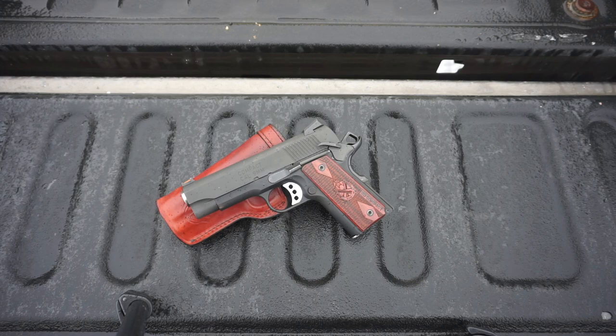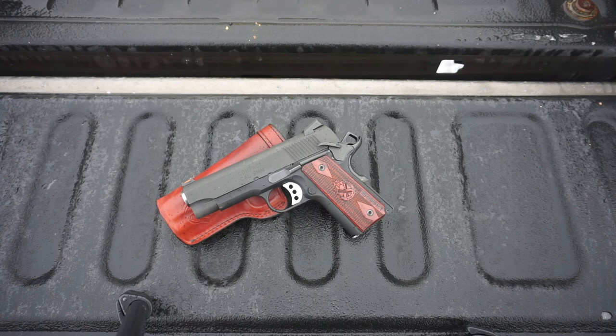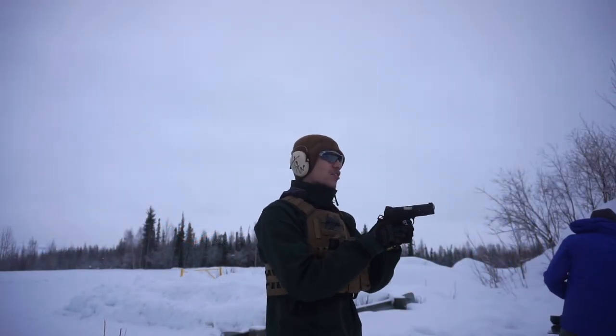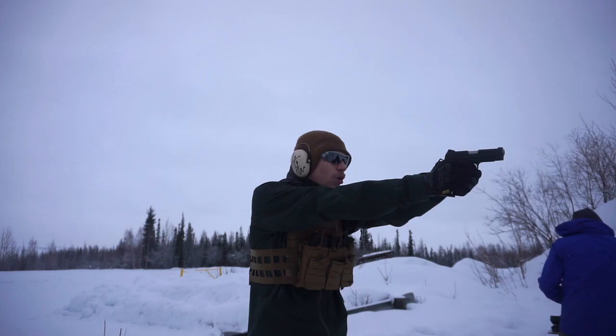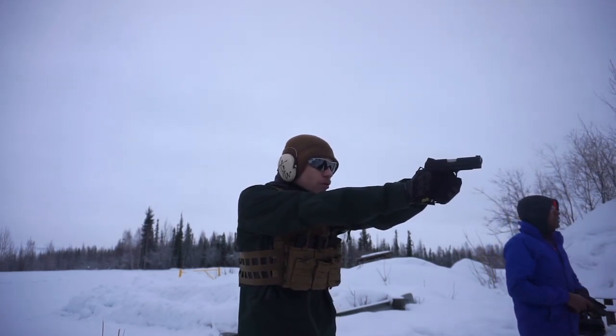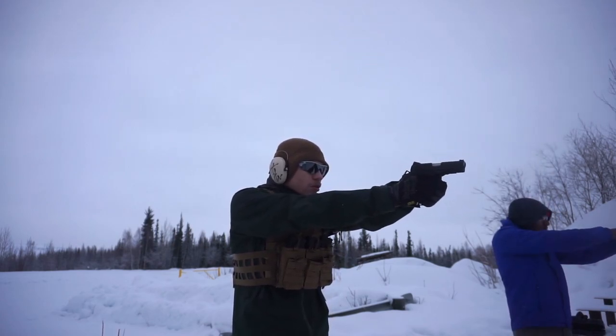This is a Springfield Compact Range Officer, and to many people's dismay, it is also a nine millimeter. Some people may ask why I chose a nine millimeter 1911. The primary reason is due to the weight of the 1911 frame — nine mil is a very pacified round to shoot out of it.